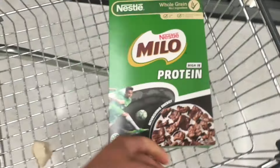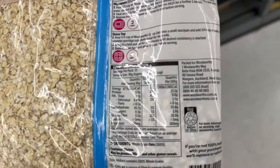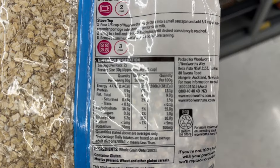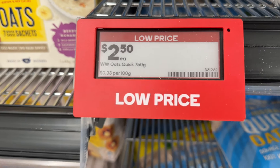Now we're at the oats. All oats are basically the same macros — this one has 13.1 grams of protein and 381 calories. The difference between the two options is just a couple of calories. So I'm basically just going on price: 33 cents per 100 grams versus 58 cents per 100 grams.